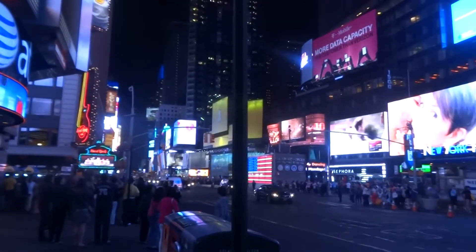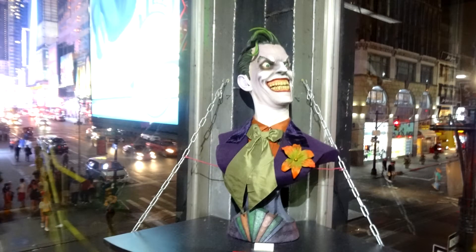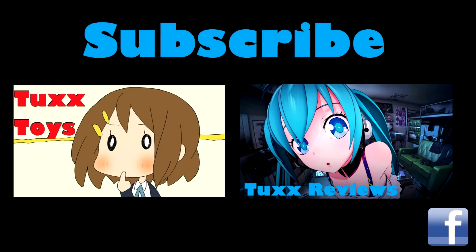That's all — I just wanted to show you real quick, guys. Thanks for watching, and if you happen to be in New York, check it out. Bye.